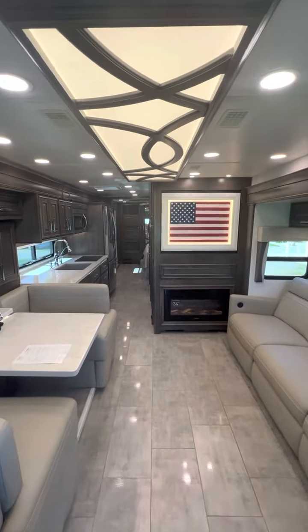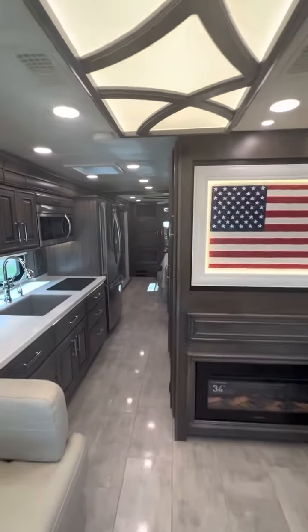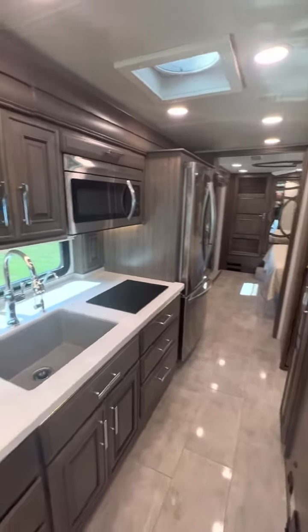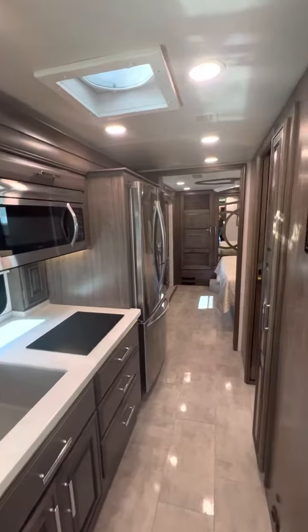We are in the brand new 37-foot Anthem with the desert interior and with the stonewall gray wood. This is going to be a single bathroom with a 37-footer. You can see it actually has a large kitchen, but notice the dishwasher is not standard. A lot of extra storage there.